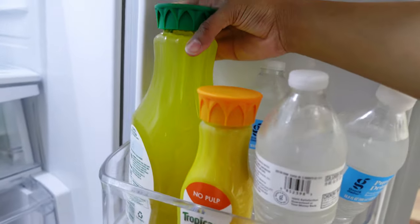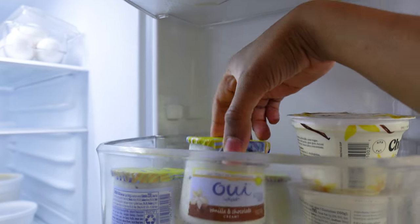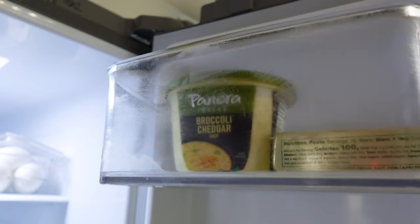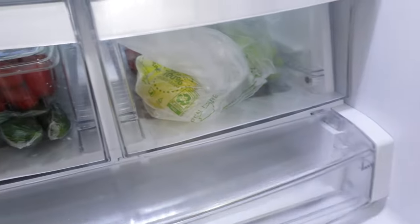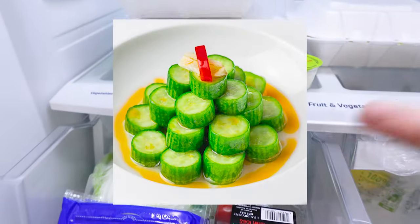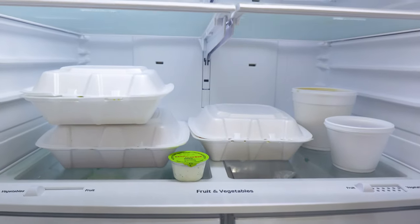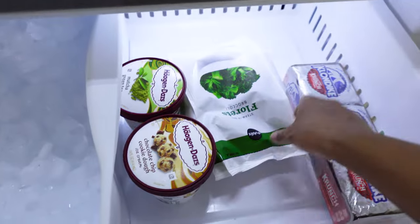We got parmesan cheese, almond milk, more cheese, tomato paste, heavy whipping cream, water, orange juice — a pineapple mango blend. We got wheat bread — I love me some wheat. We got some butter, Panera broccoli cheddar soup for lazy days, salmon, cookies, chicken and apple sausage for breakfast. We stocked up on fruits and veggies: grapes, strawberries, lemons, green onions, and cucumbers. I'm about to make the Ding Tai Fung cucumbers — yes, we're about to chef down.